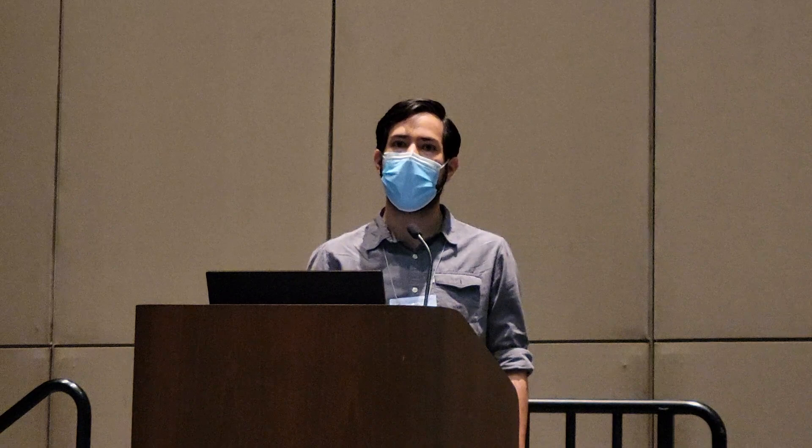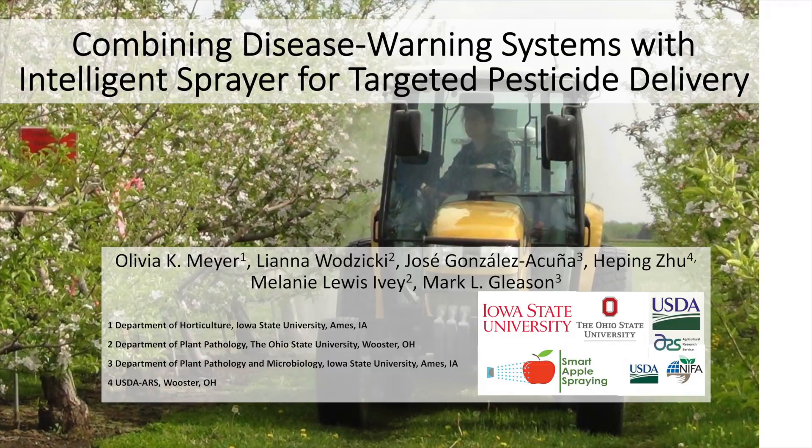I've been living for the past two years in Ames, Iowa, where I'm working as a project coordinator for this research, where we're looking at IPM tactics for apple production.